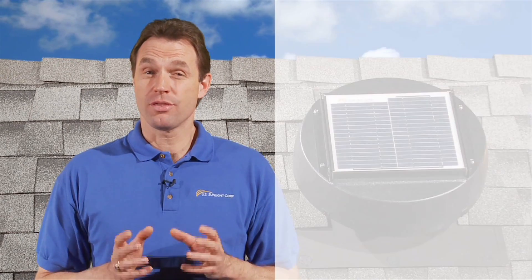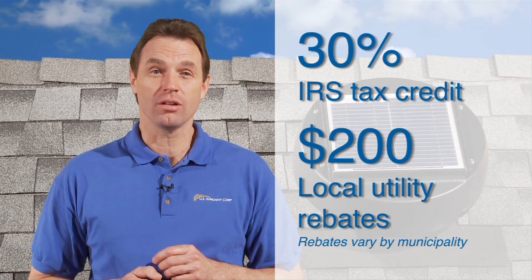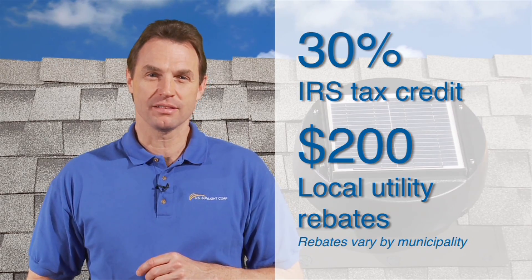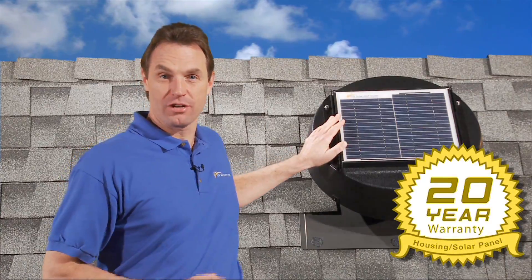The solar powered attic fan not only pays for itself with savings on your energy bill, it also qualifies for a 30% IRS tax credit and up to $200 in local utility rebates. The advanced solar panel comes with a 20 year manufacturer's warranty.